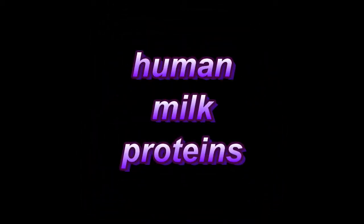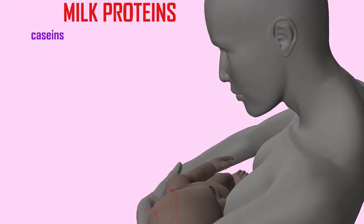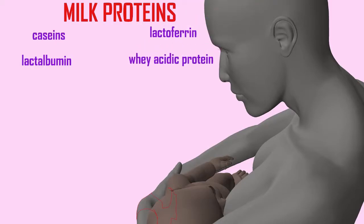There are a number of proteins in human milk, such as caseins, lactalbumin, lactoferrin, whey acidic protein, and immunoglobulins, especially IgA. Among their other functions, they provide all amino acids so that infants need no additional source for growth.